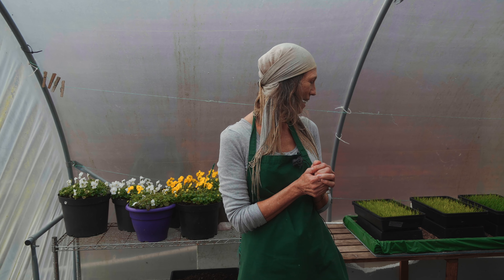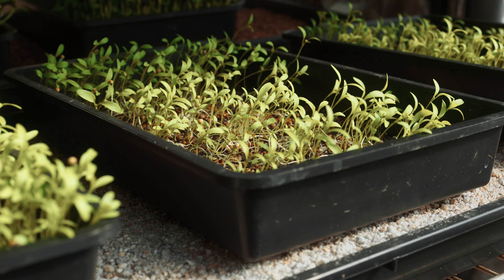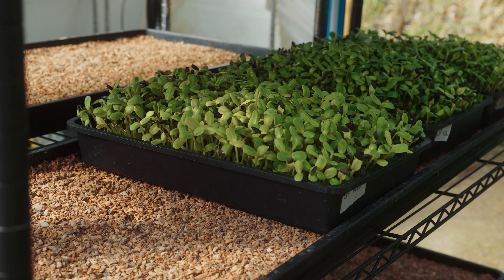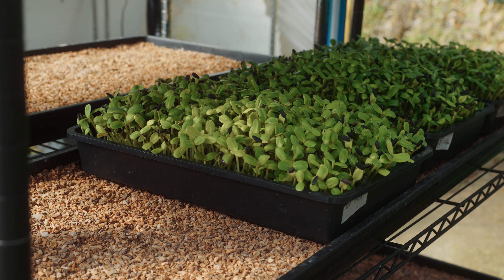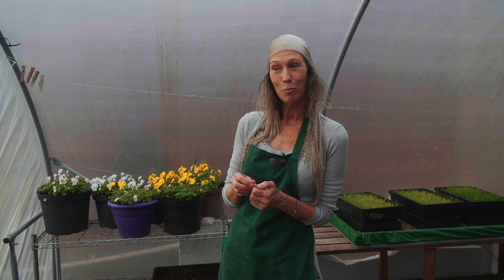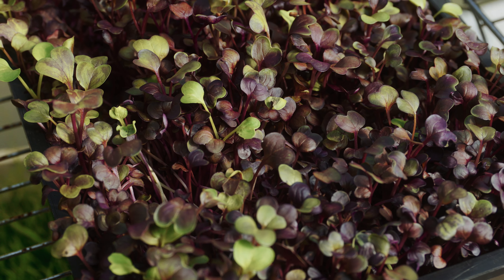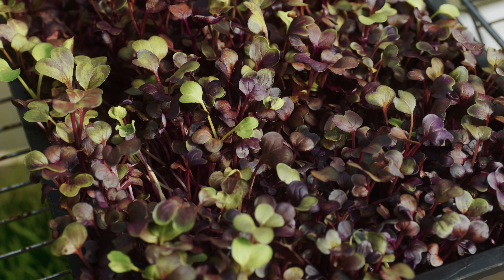I grow tiny little green things that don't take much to produce. We use a mix of organic compost and sterilized grit in a very shallow base in a reusable plastic tray. We're trying our level best to be the change that is necessary today, and I have a passion to ensure there is fresh food grown locally for local communities.